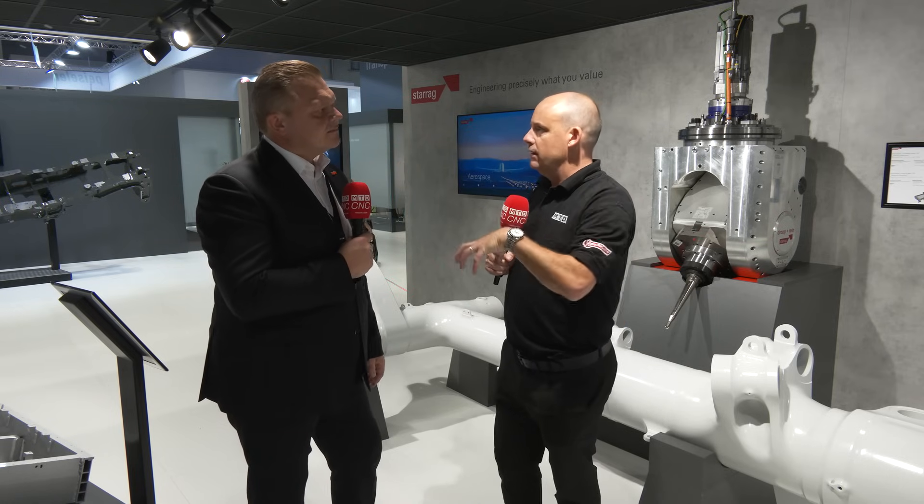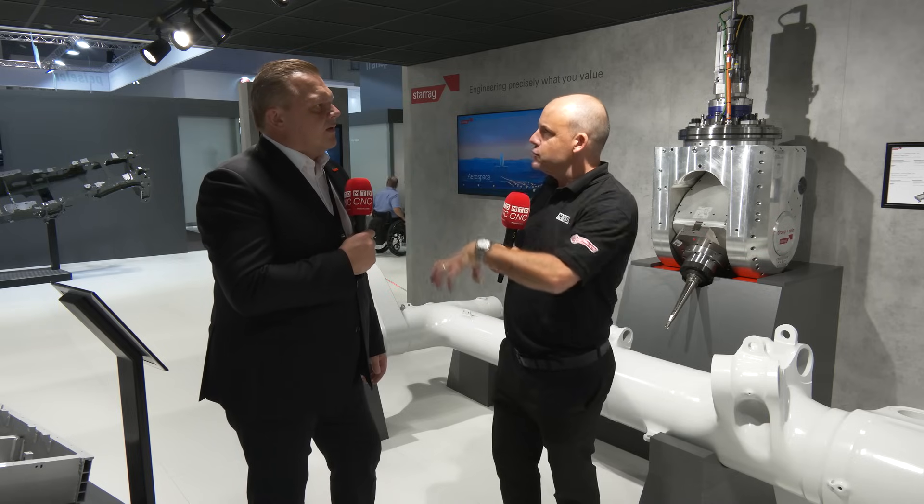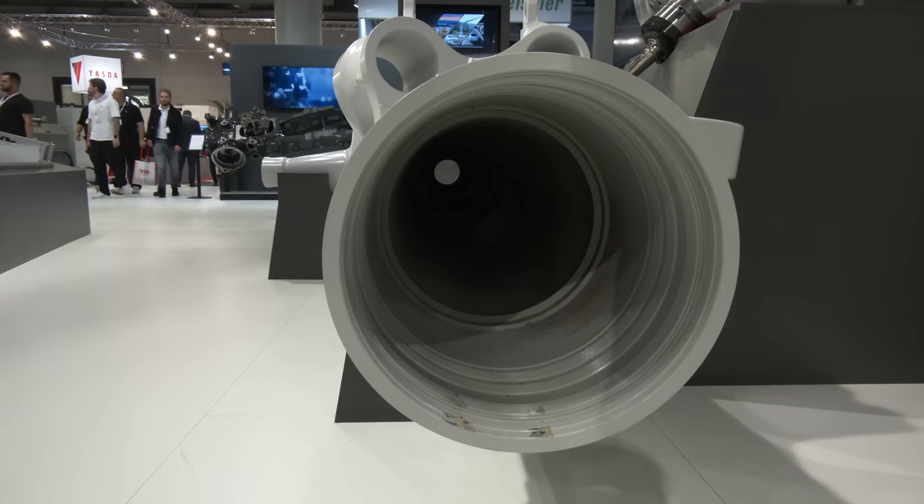And how big is Starag within this market sector? Do you dominate it? Are you one of the biggest suppliers? Yes, it depends on the market field. For example, the landing gear application — we have been making solutions for more than 22 to 25 years. We are producers of the machine tool solutions; we're speaking about solutions, not just the machine tool. Out of ten machines which are sold for this application, seven up to eight are coming from Starag, and mainly from Drupal.